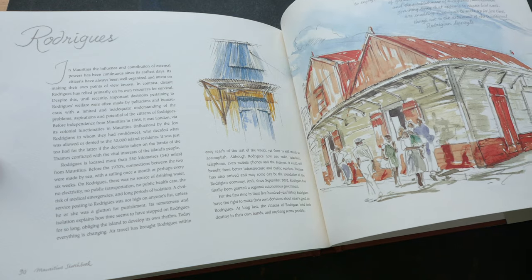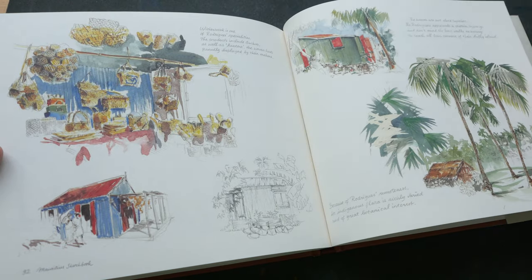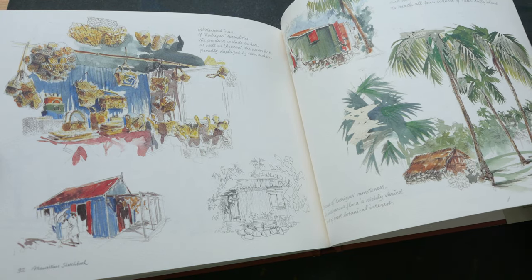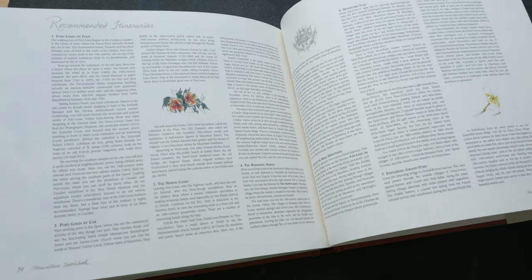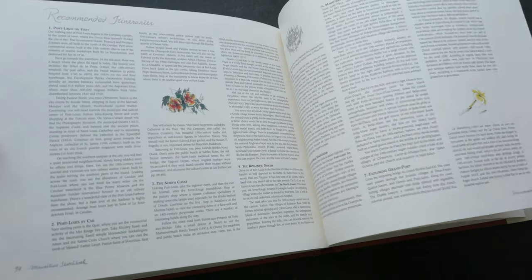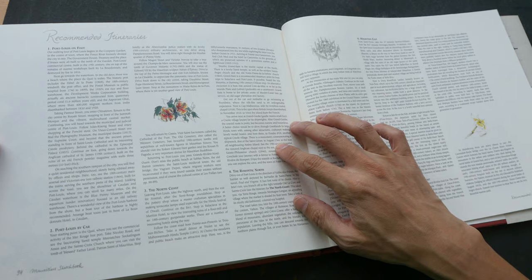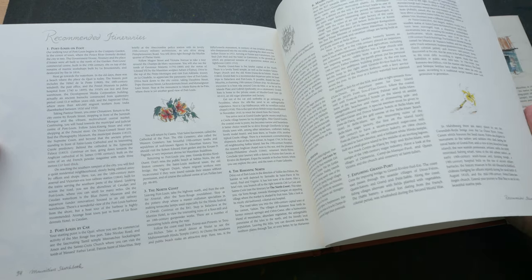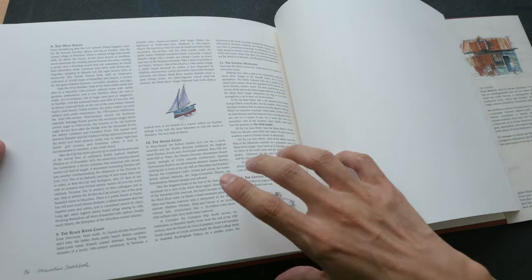I like the large format of this book — all the artwork reproduces really well and very big, so you can really enjoy the art. There are also suggested places you can go to if you intend to visit Mauritius, which is a nice touch.